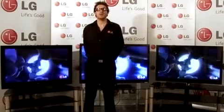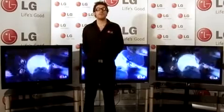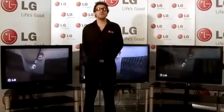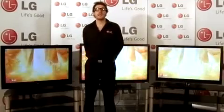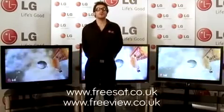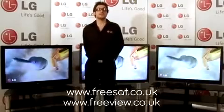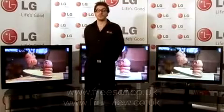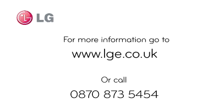All LG TVs come with Freeview built-in, apart from the LF7700, which has built-in FreeSat. For more information, you can visit the FreeSat and Freeview websites at www.freesat.co.uk. If you're still confused about which television is right for you, why not visit the LG Online Buying Guide.